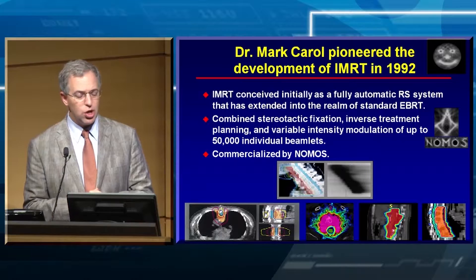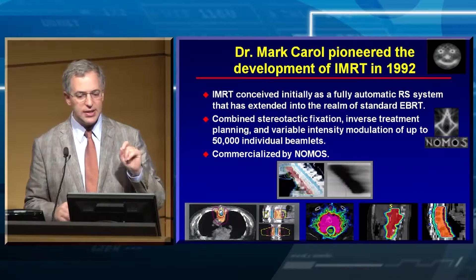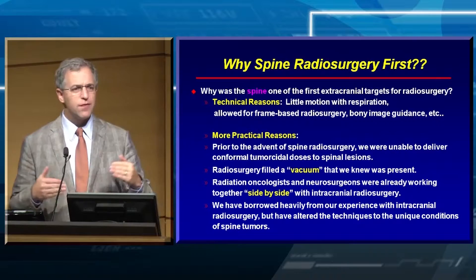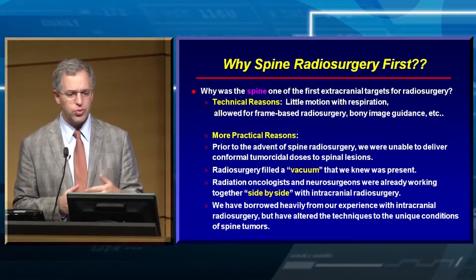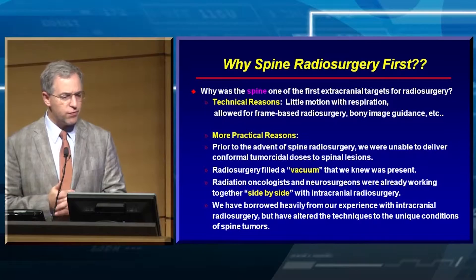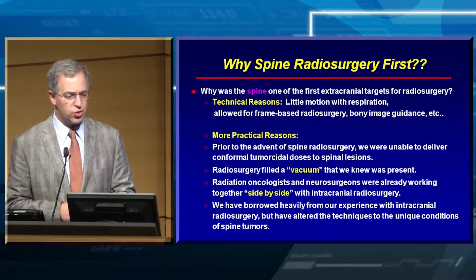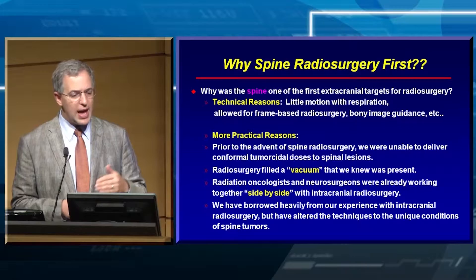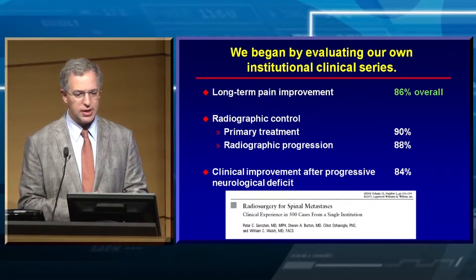It was actually a neurosurgeon who invented the term IMRT. Back in 1992, Dr. Mark Carroll, a neurosurgeon working at a private company north of Pittsburgh, developed the Peacock system commercialized by Nomos, where he actually conceived the idea of radiosurgery for extracranial use. Why was spine radiosurgery the first major area of extracranial radiosurgery? There's little motion with respiration when supine — allowing frame-based and bony image guidance — but also because neurosurgeons were already comfortable with radiosurgery and working side by side with radiation oncologists.